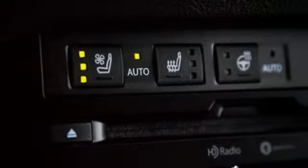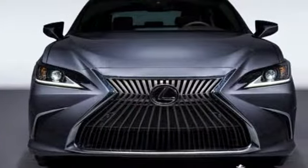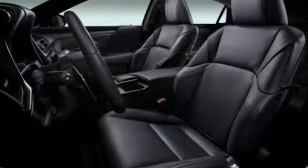Gas pressurized shocks, streaming audio, dual zone climate control, front wheel drive, configurable instrument gauges, and automatic transmission. Lexus performance in every detail.